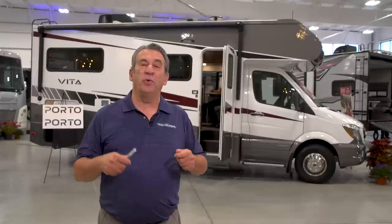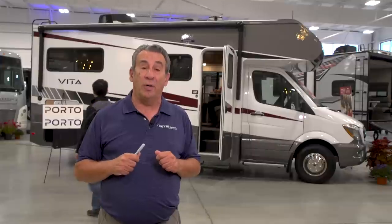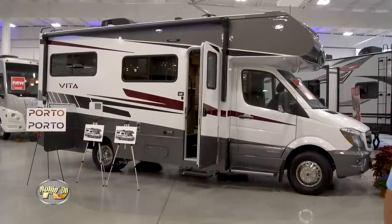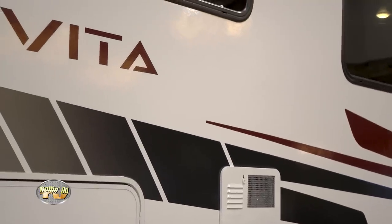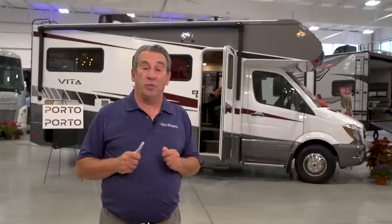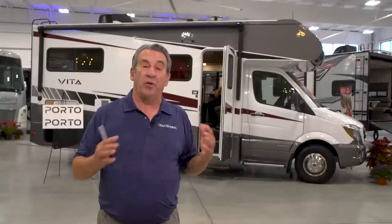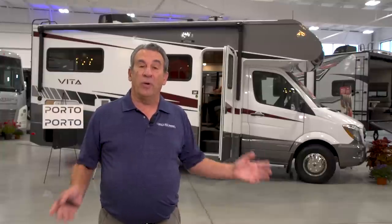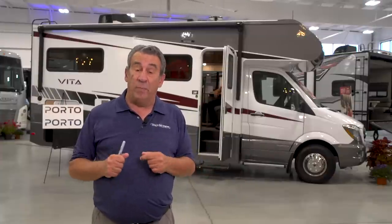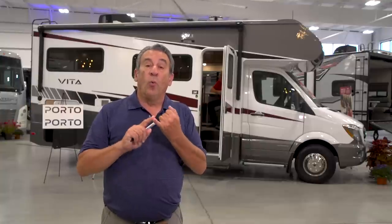For the past 60 years, when you heard the name Winnebago, you thought quality. Winnebago has just come out with several new models, and one I want to talk about today is the Vita and the Porto. When they came out with this, they knew people were loving the sprinter-based Class Cs — the View and Navion that have been popular for the past 14 or 15 years. So Winnebago's responsibility was to come up with a new product on a Sprinter chassis, and that's the Vita and Porto. One thing Winnebago does better than any other manufacturer is that they listen to their owners — doing surveys at Winnebago gatherings to find out what owners like and what they'd want added.